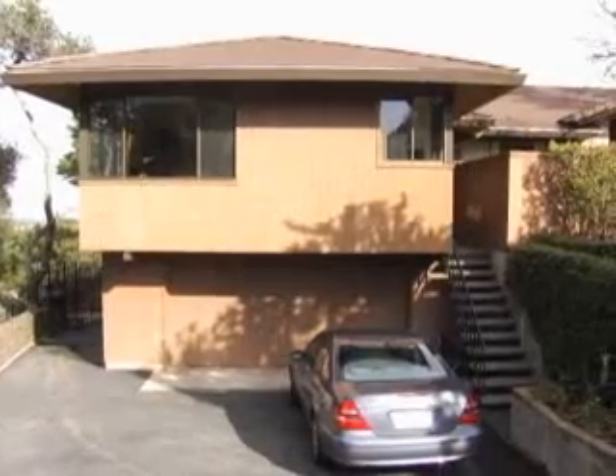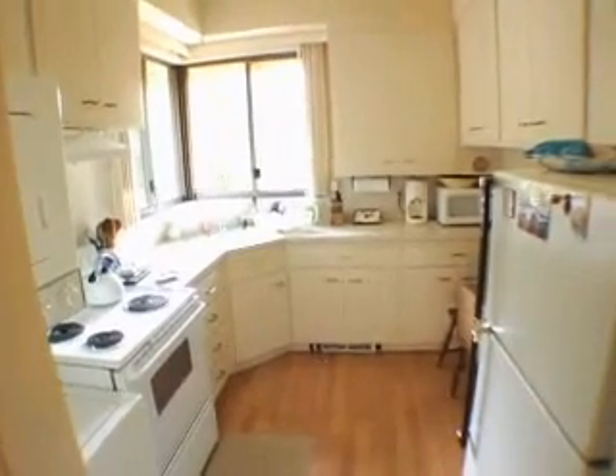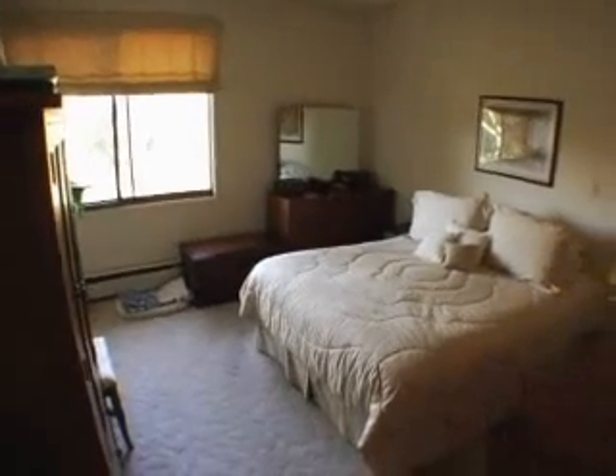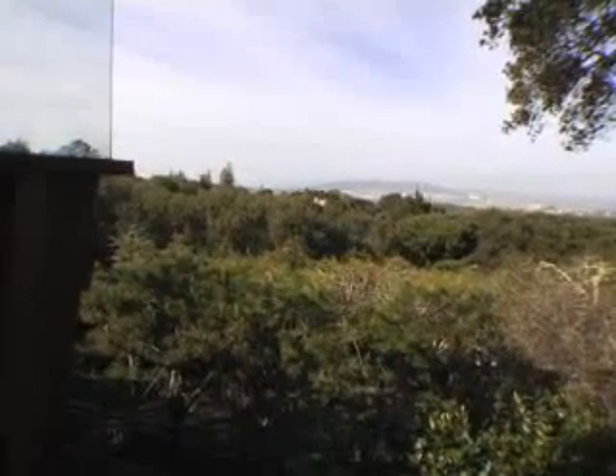There's a separate house really associated with this property. It has its own entrance, and it's a bedroom, a living room, a bathroom, and a kitchen, which could be used as guest quarters, as a housekeeper's family space, or many other purposes. But it's a full, lovely unit with great views.